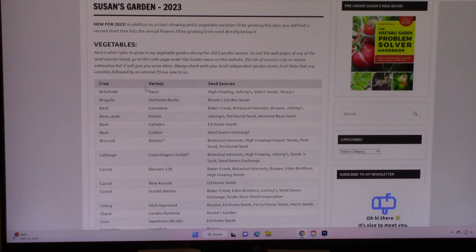Here is my chart of all the vegetables we're going to grow. You'll see the name of the crop, the variety or varieties we're going to grow, and then some suggested seed sources. This is by no means a complete list, but it does give you some ideas of where you might find the seeds. But remember to also check with your local independent garden center because they're going to have a great selection for you to choose from.